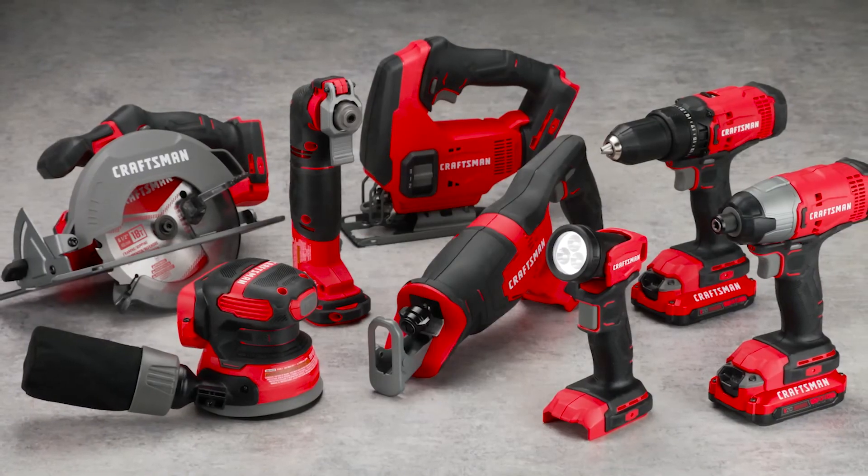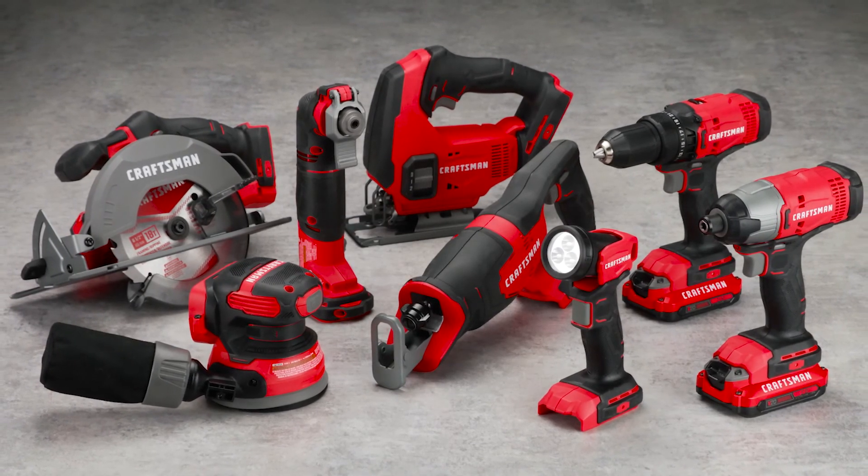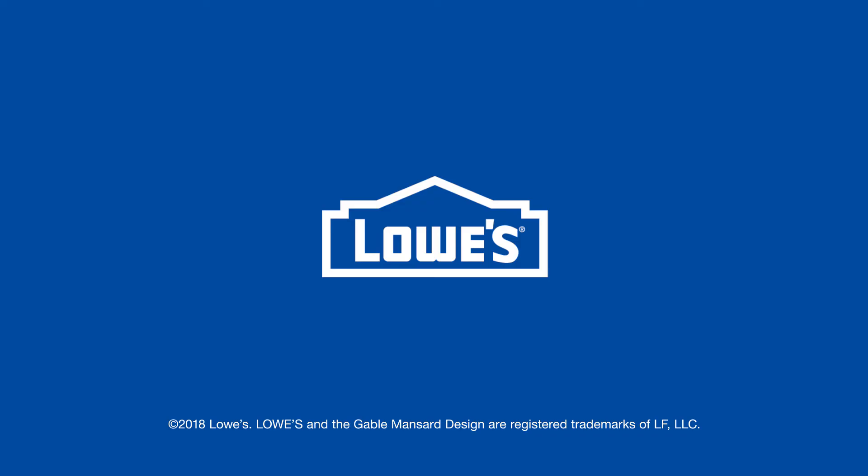This is the 8-Tool Combo Kit by Craftsman, and it's available at Lowe's.